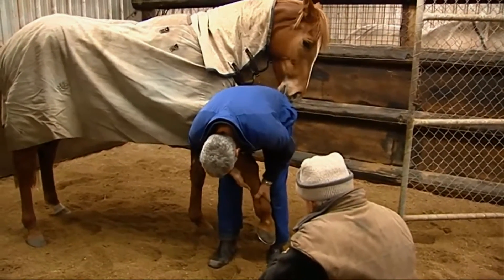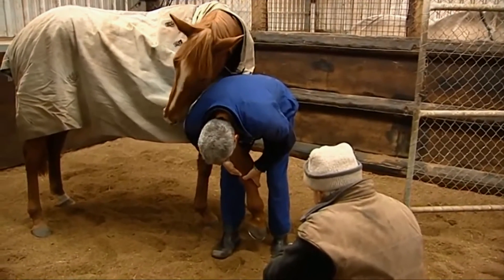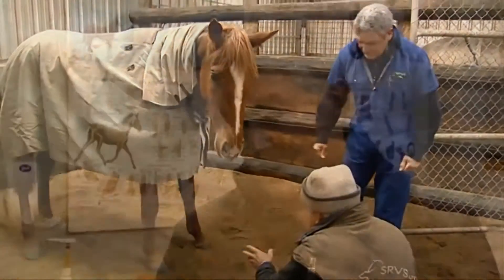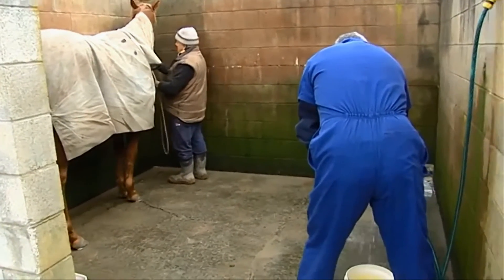For example, at the back of the fetlocks of front and back legs, around the hocks, there are a lot of very important structures such as the tendon sheaths. If these get penetrated, you potentially have a serious problem of a tendon sheath infection.